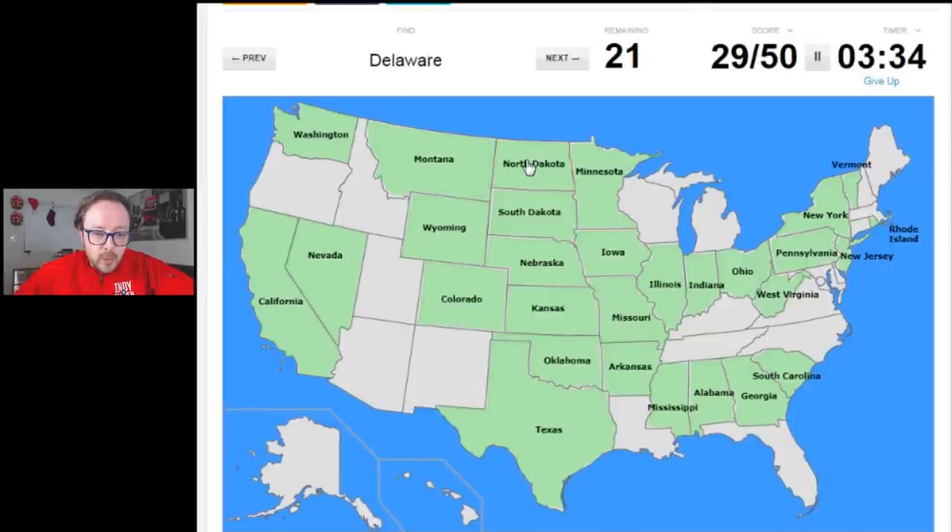Delaware — you're pretty tiny, and I think you're sandwiched in there. Yes, right beneath New Jersey. Hawaii — out in the Pacific, or down beneath Texas apparently, according to this map. It's the only way they can really show it. Virginia — I have been to Virginia, and it is this one right here, just beneath West Virginia, or to the east of West Virginia I suppose.